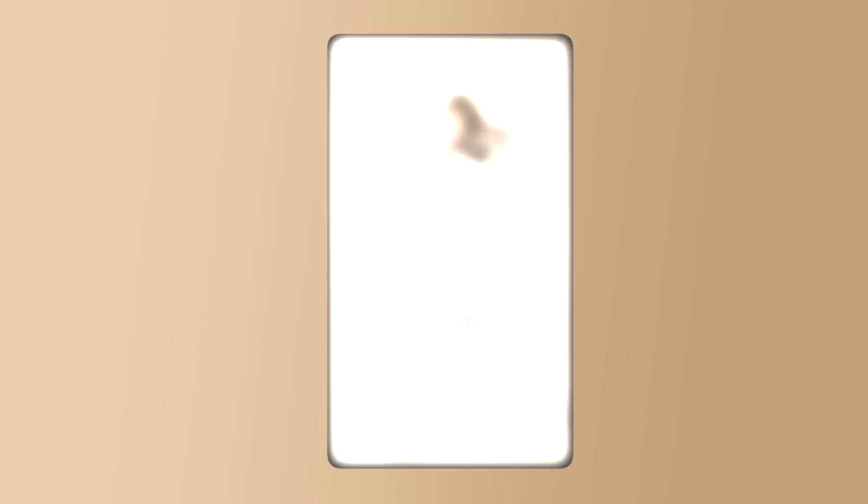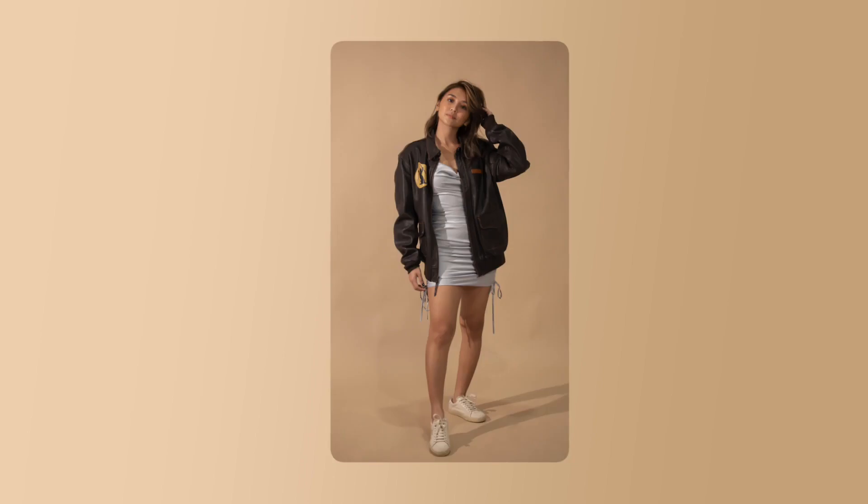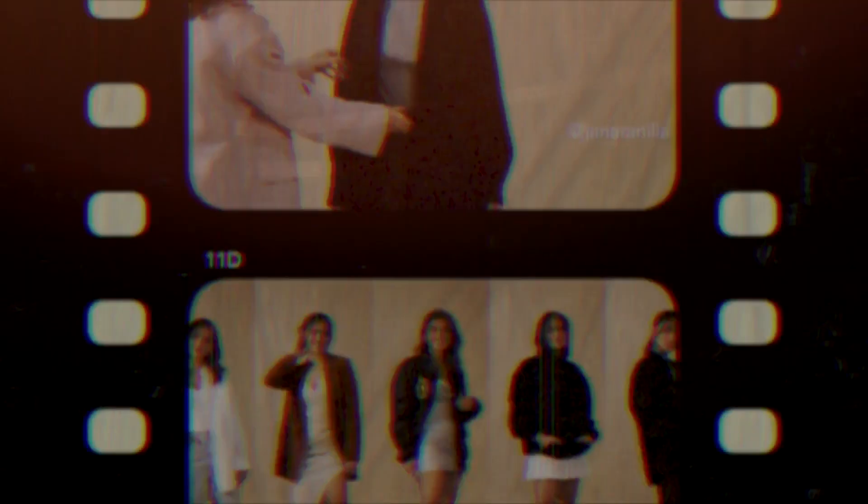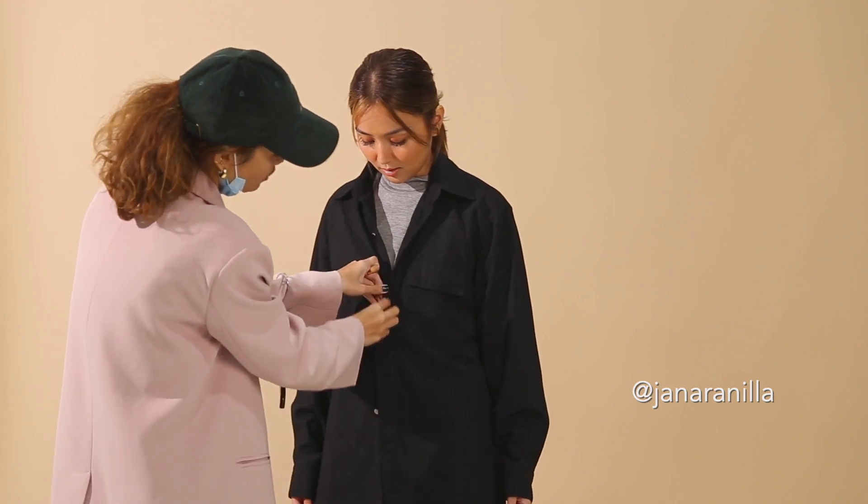So there you have it, guys — those are my five bipolar outfits. Comment down below which one is your favorite among the five looks. I'd love to see you getting inspiration from these looks — tag me and my stylist, Ajana Ranilia. That's it for today's episode. Thank you guys for joining me and I will see you on the next one. Bye!